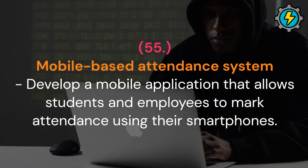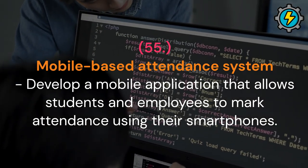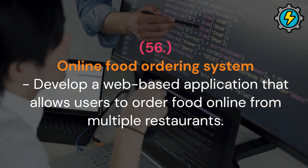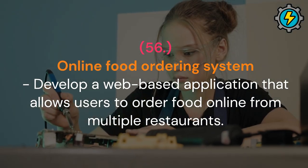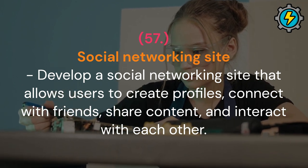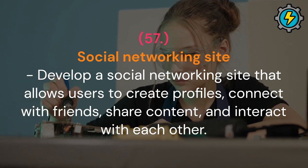Mobile-based attendance system: develop a mobile application that allows students and employees to mark attendance using their smartphones. Online food ordering system: develop a web-based application that allows users to order food online from multiple restaurants. Social networking site: develop a social networking site that allows users to create profiles, connect with friends, share content and interact with each other.